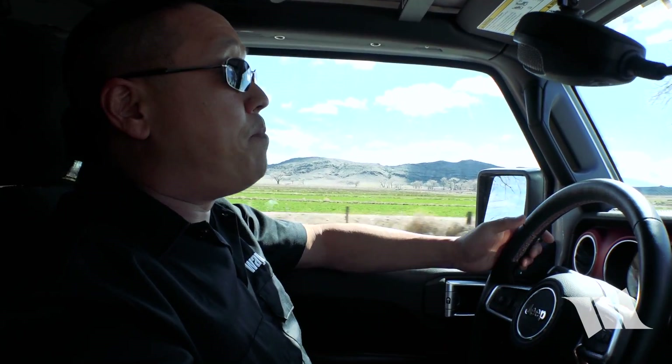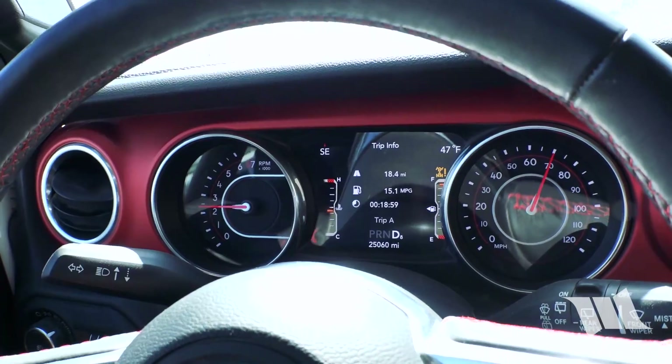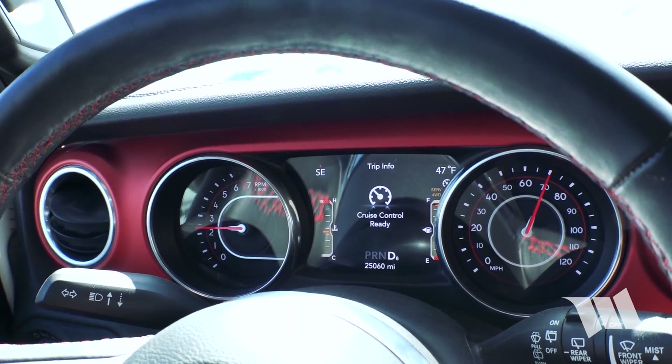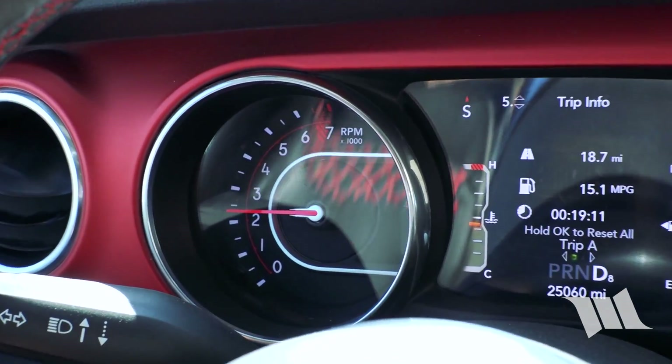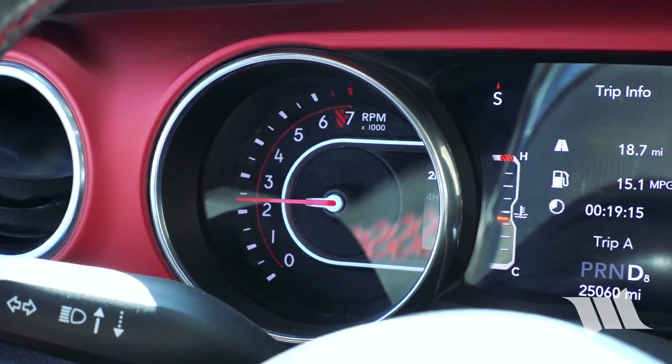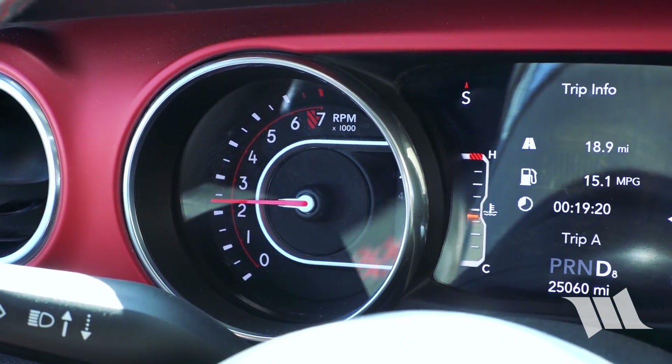If there is a downside to the 5.13s, it's the fact that you will be running a slightly higher RPM at highway speeds. As you can see here, I'm cruising at about 70 miles an hour — I'll go ahead and set my cruise control at 70. If you look over at the tach, you can see I'm doing about 2,400 RPMs right now. Back when we were running 4.10 gears with our 37s, that would have been more like 2,000 — so we're 400 RPM more than we were before.